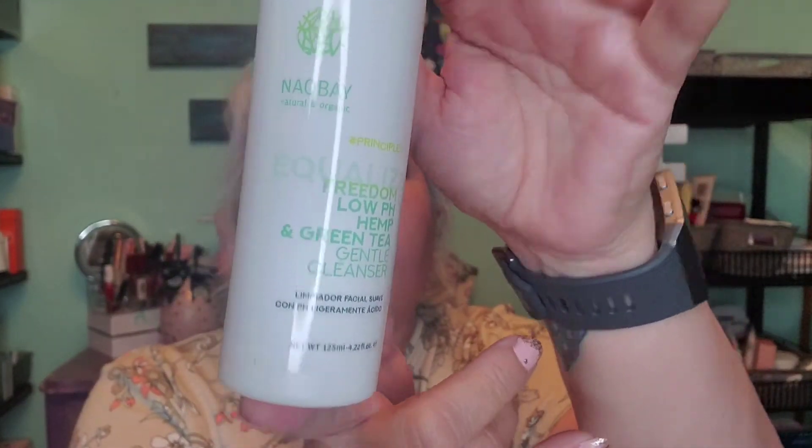The next product is — and I know I'll butcher this name — No Bay Cosmetics, and this is a Freedom Low pH Hemp and Green Tea Cleanser. This is what it looks like, and it's definitely something I'm looking forward to trying. I do have several cleansers open so I'm not opening this one at the moment. That's a full size, and so is the conditioner. The conditioner is $18 and the cleanser is $18.20 — so one of these items has already paid for the cost of the box, and we still have several items to go.